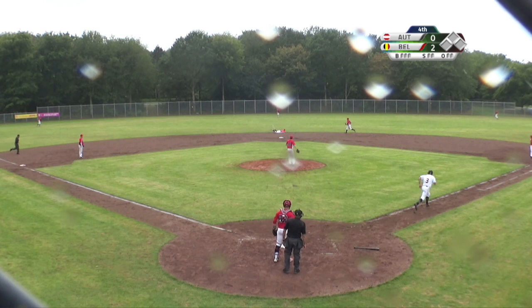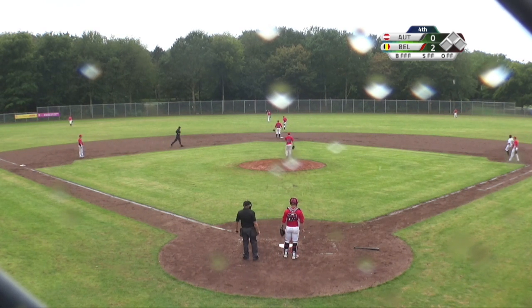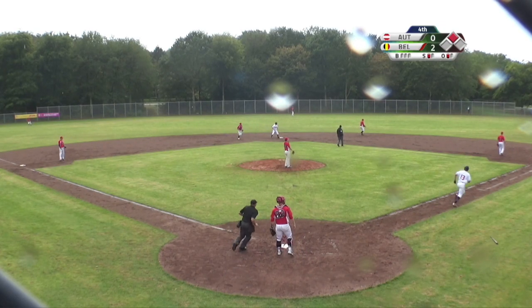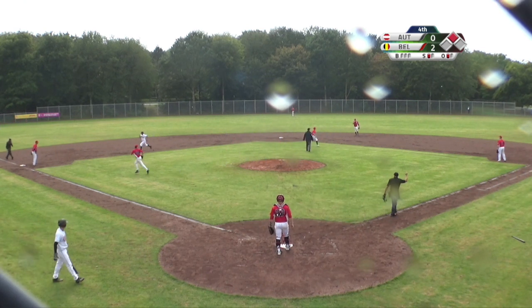Christian Thompson starts him off with a fastball down the pipe, and Moritz Hackel dives for it but just doesn't quite get there. Routine fly ball in right field, but deep enough for the uncontested tag up.